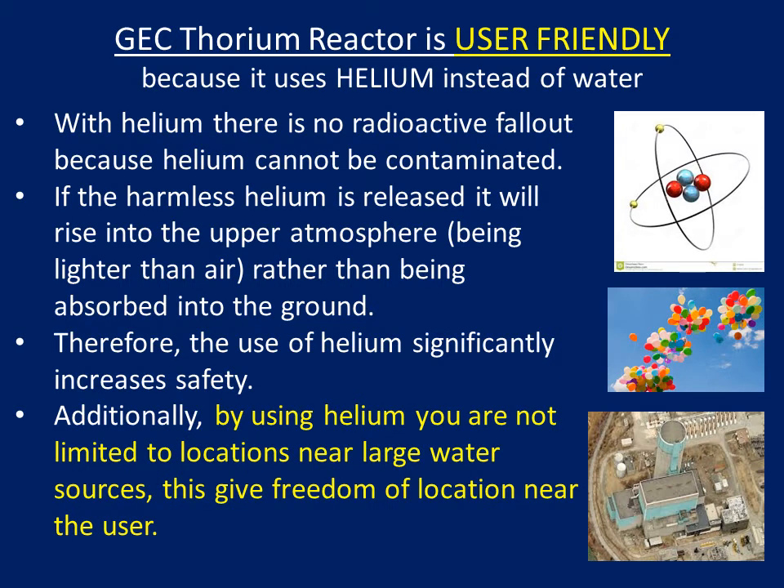Additionally, by using helium, you are not limited to locations near large water sources. This gives freedom of location near the user.